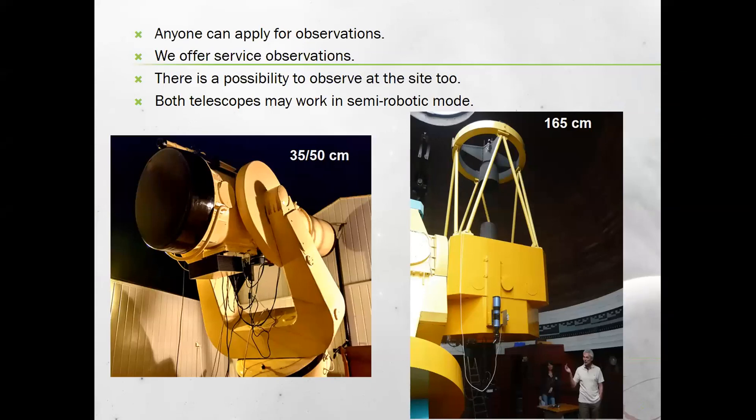Here are the two telescopes we use for observations. The small 35-centimeter telescope is used only for photometry. The large one is used mostly for spectroscopy, but also sometimes for photometry, depending on our needs. Anyone can apply for observations with these two telescopes — information can be found on the Europlanet Telescope Network spreadsheet.